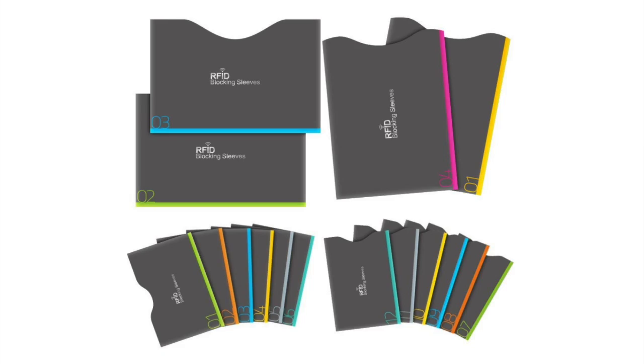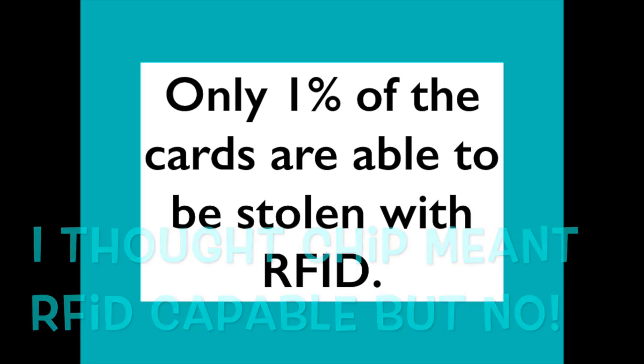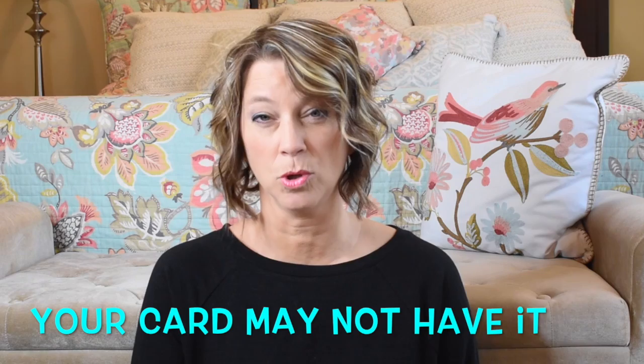I recently bought an RFID-blocking crossbody bag — it's not pretty but it holds a lot. There are also RFID pouches and sleeves if you don't want a full wallet holder. I used to think that if your credit card had a chip, it was RFID capable — but according to an article by Loss Prevention Media, only about 1% of cards out there can actually have your identity stolen via RFID.